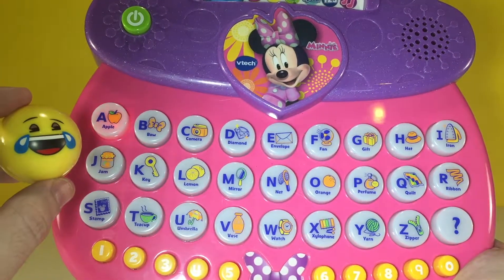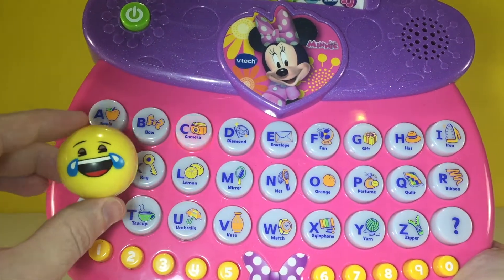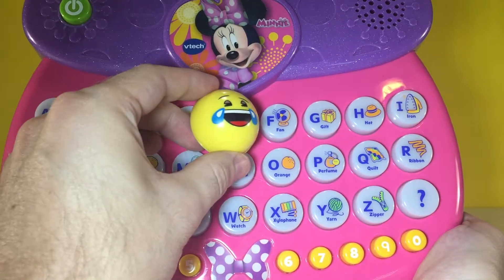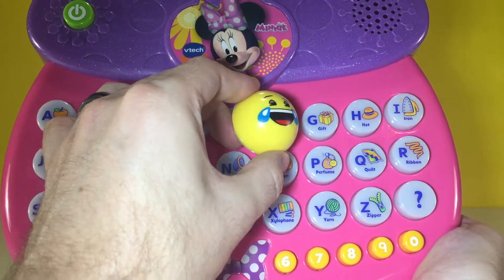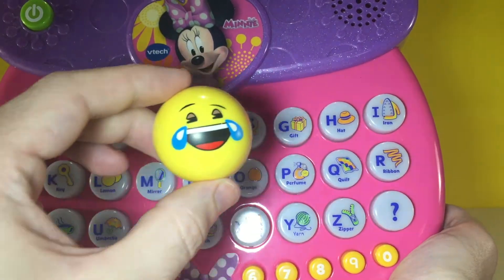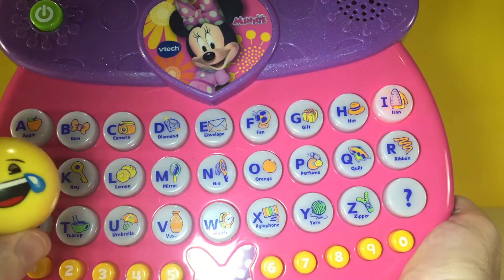A comes before B. This is the letter B. This is the letter C. This is the letter D. This is the letter E. This is the letter S. This is the letter G. This is the letter H. This is the letter I.